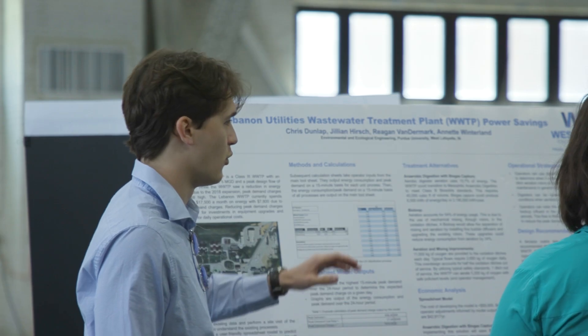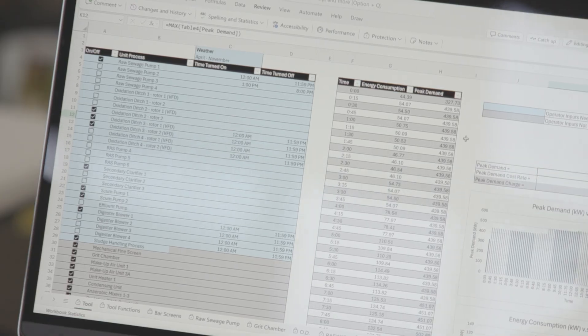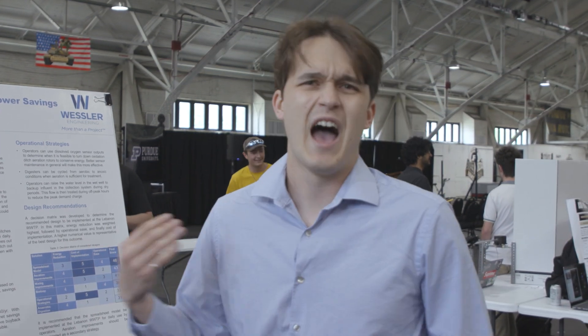What we've been tasked with doing is building a spreadsheet model as well as treatment alternatives at the plant in order to model power consumption and also provide any sort of power reduction in our treatment alternatives. This was provided to us by our client. We actually got to work with Wessler Engineering, who works with the Lebanon wastewater plant. We got to go in person and see what the operators were working with, and this was a really interesting challenge because it's not just immediately creating something new and going into CAD — we had to work with pre-existing stuff.